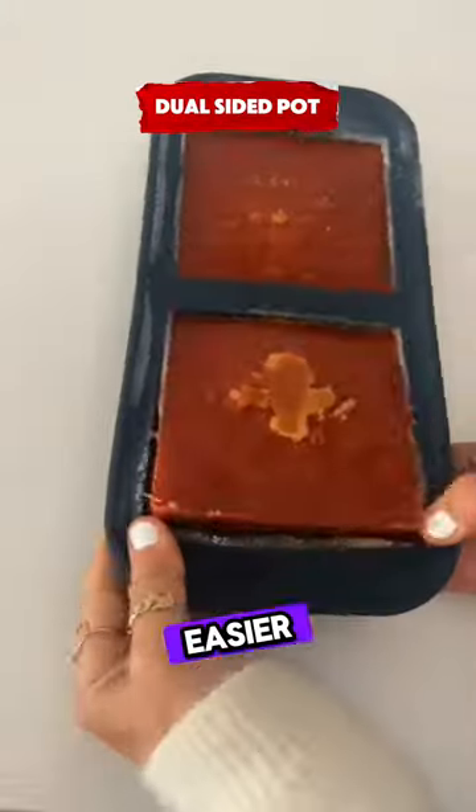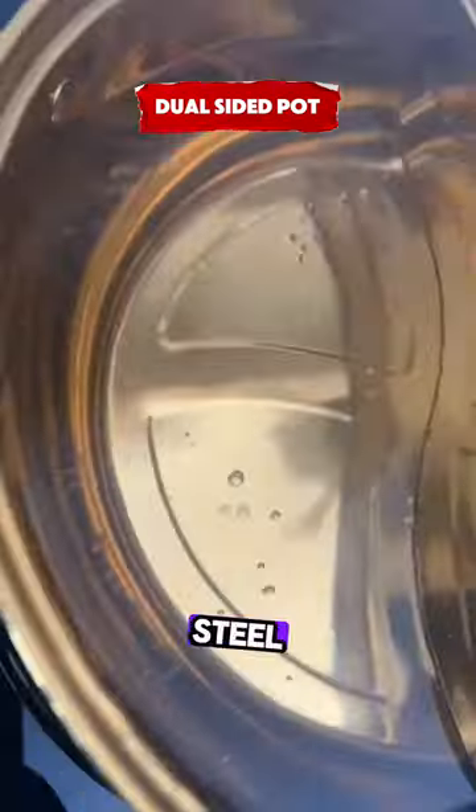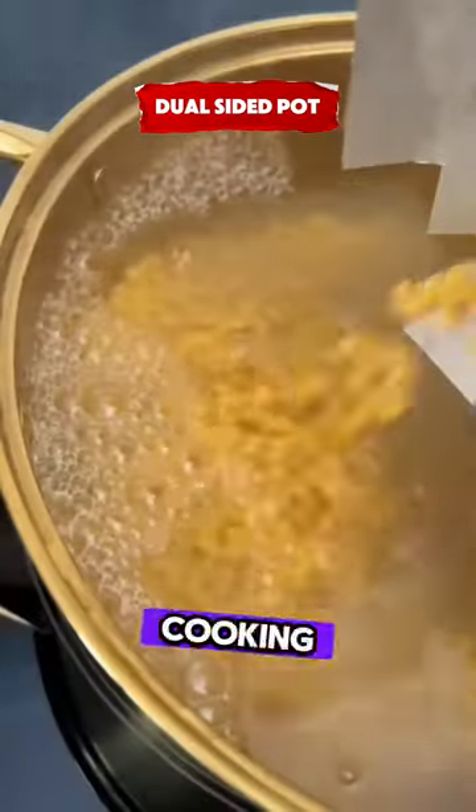Amazon finds that make life easier. This is a 12-inch stainless steel hot pot with a divider and lid for cooking two soups at once.